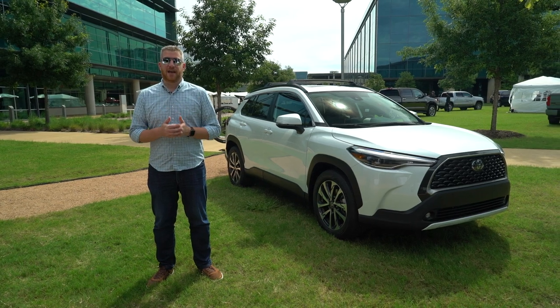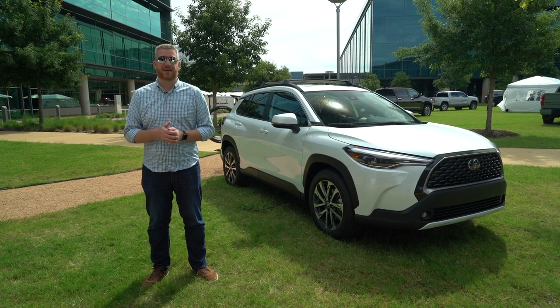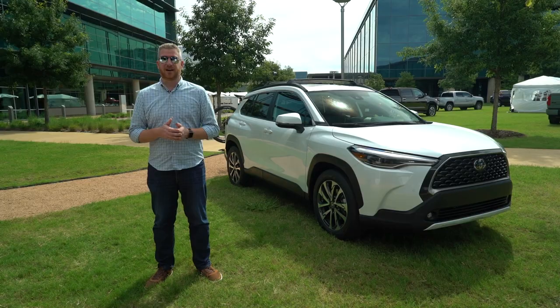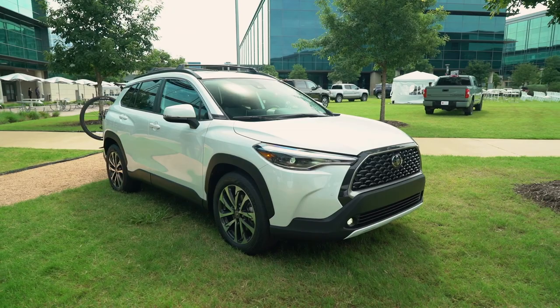We are live at Toyota's massive headquarters in Plano, Texas. And as you can hear, there's a little bit of noise behind us — it's kind of like an auto-show atmosphere here. They are showing many different cars, and just one of them, and probably the most important, is this: the new Corolla Cross.